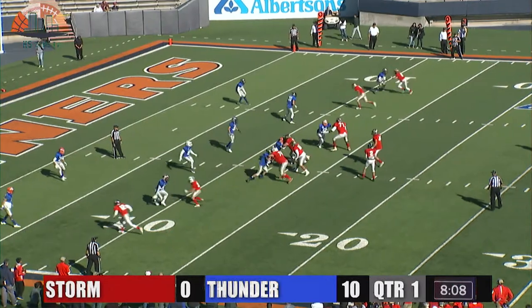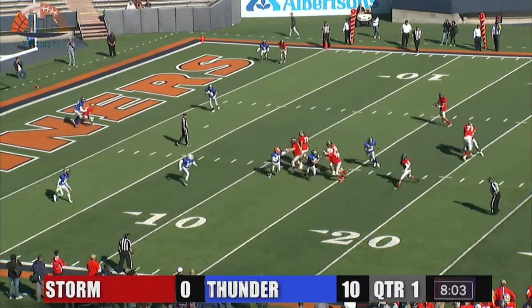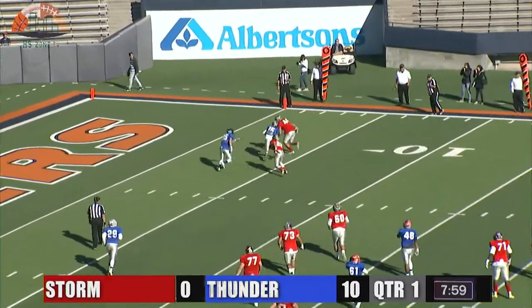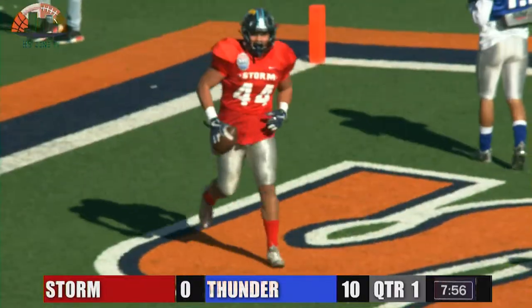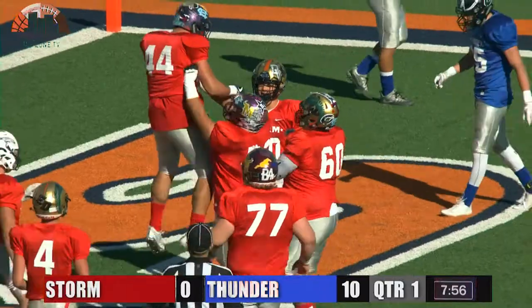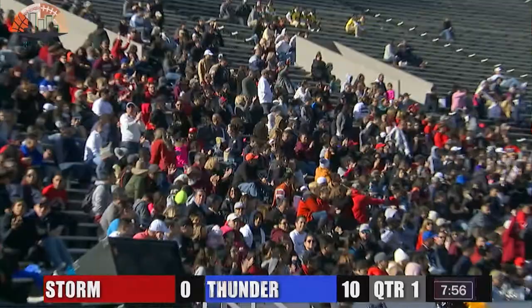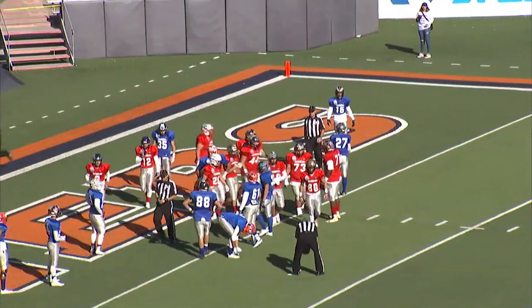Third down and 11 here from the 12. Fernandez takes the snap, taking plenty of time — still has a lot of time. He'll throw out to the backfield to Zubiate. Zubiate will stop, and he breaks a tackle and gets into the end zone for a touchdown. A play that looked to be a little broken — Fernandez made something out of nothing, found Zubiate out of the backfield, and he simply overpowered his way into the end zone.